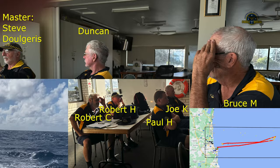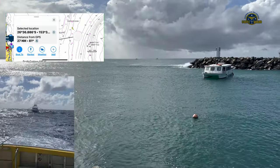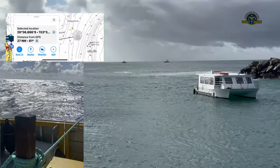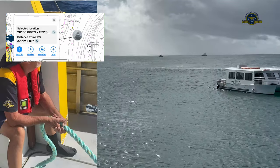With the seventh crew member, Master Steve Dolgeris in command, the round trip for our largest rescue vessel, Malulabar Rescue, exceeded 50 nautical miles. The 17.5-metre fishing boat weighing in at 70 tonnes and reporting electrical failure was a handful to manage in the conditions.